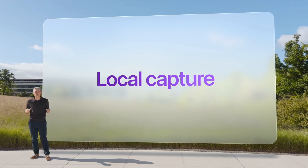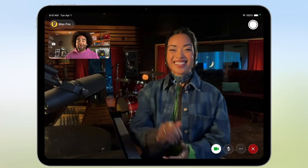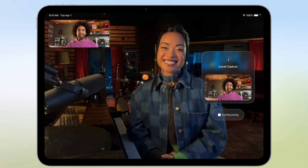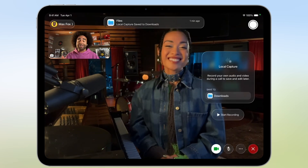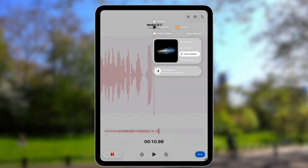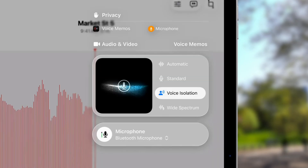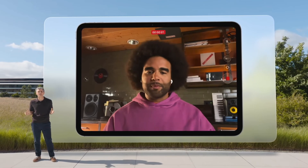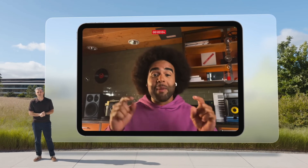Lastly, iPadOS 26 brings significant improvements for people who use their iPads for podcasting or video calls. With the new local capture tool in iPadOS 26, you can finally record your local audio and video feeds during a Zoom or FaceTime call or when recording a podcast, so you always have a clean copy of your feed at the end with no external peripherals or software required. You can also switch between multiple audio sources, which is great — I used to use my iPad exclusively to record content and audio using an external mic. Now people doing the same for podcasting or video production have a lot more control and capability.